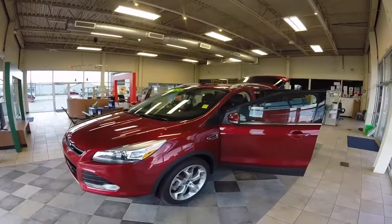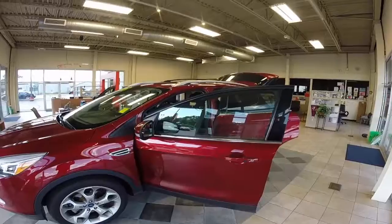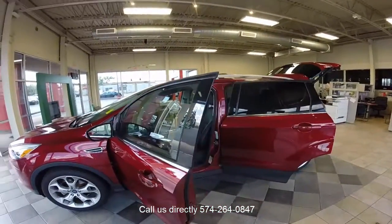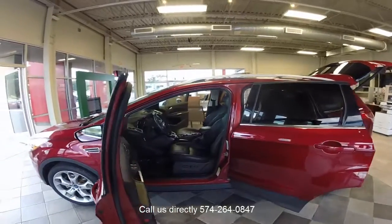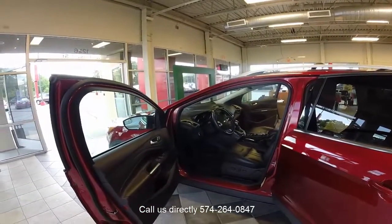Here we are at Lock Money Savings Place doing another cone car of the week. Today we have a 2013 Ford Escape Titanium package, four-wheel drive SUV.